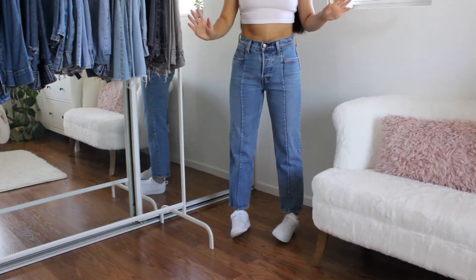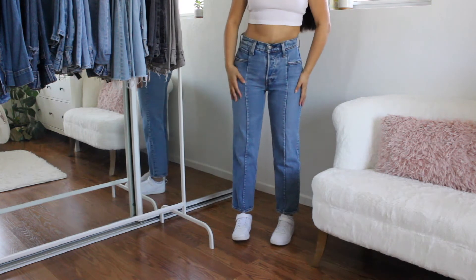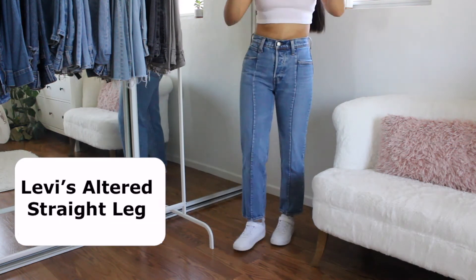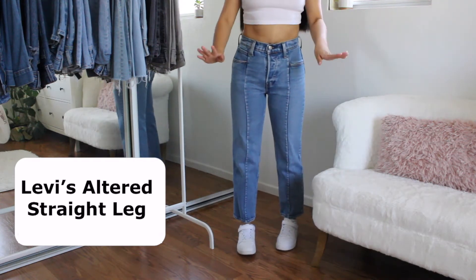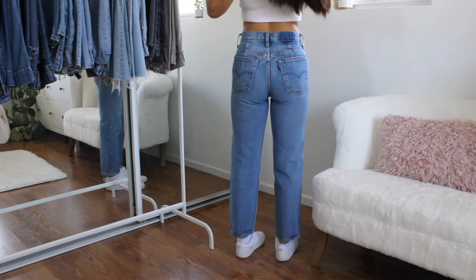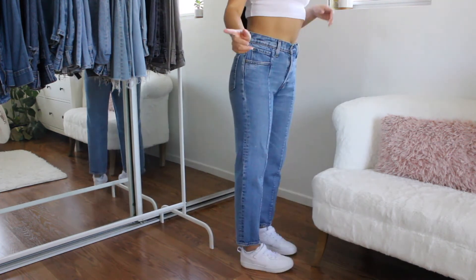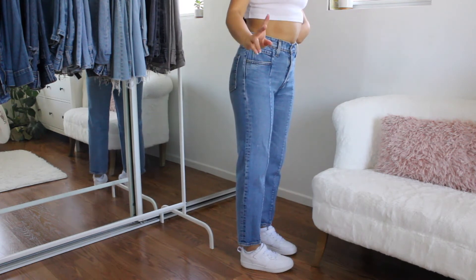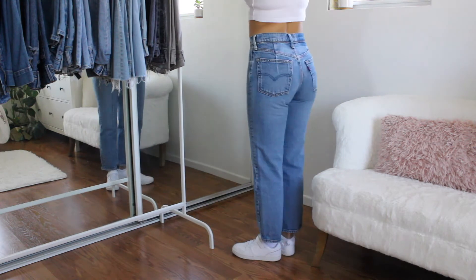So this next pair is actually my first pair of Levi's. I got them at TJ Maxx. They are a size 26, so they do fit a little bit tight. These are just the Levi's Altered Straights — I'm obsessed with how these look. They do fit me a little bit tight, but I wear them occasionally. So if you guys go to TJ Maxx or Marshalls, make sure to check because they usually do have Levi's.